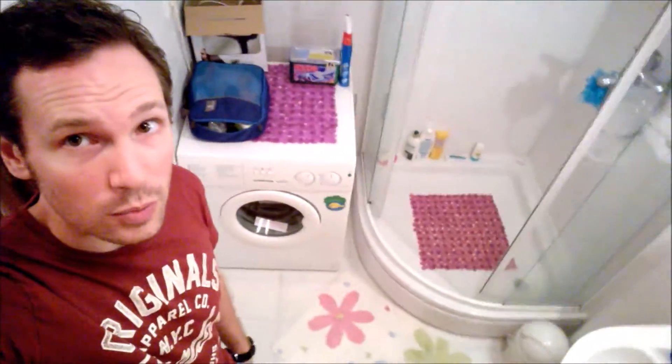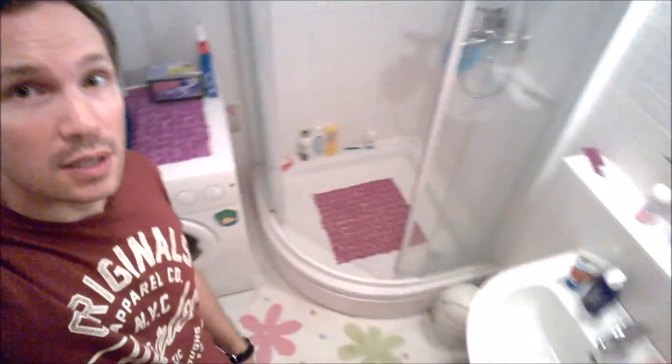As you can see, we've got a washing machine, shower, and the usual sink and toilet, of course.